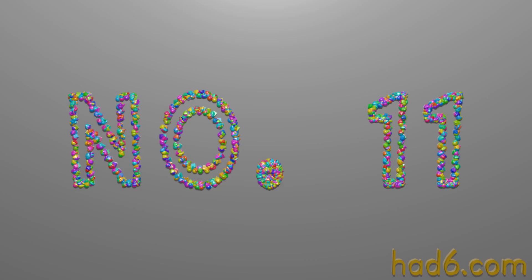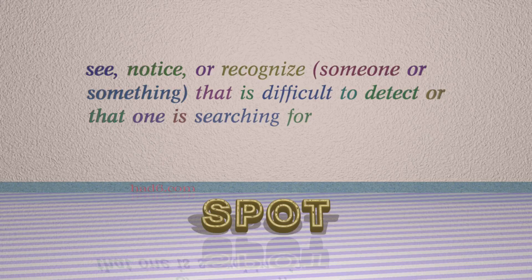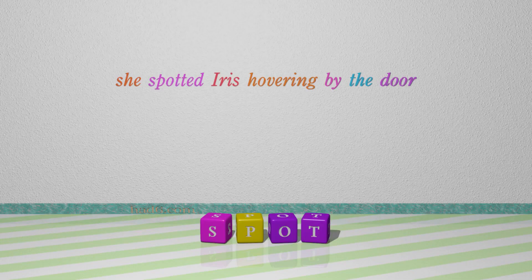Number 11: Spot. Which means see, notice, or recognize someone or something that is difficult to detect or that one is searching for. For example, she spotted Iris hovering by the door.